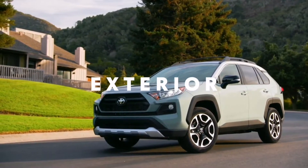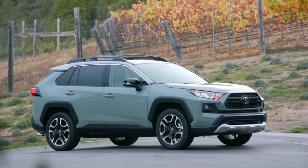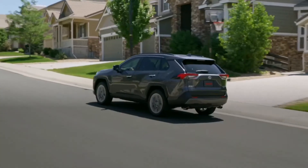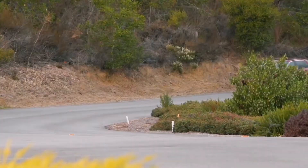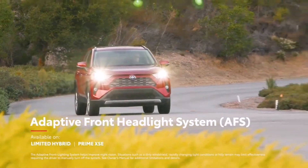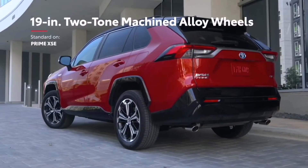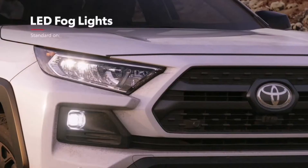RAV4 boasts a sporty appearance thanks to its low and wide dimensions, as well as a long wheelbase that helps the vehicle achieve an unmistakably athletic stance. Its exterior can vary noticeably depending on the grade, with an available two-tone paint scheme on select models, exclusive black accents on XSE Hybrid, and super-chrome finished alloy wheels on select models, including the new XLE Premium Hybrid. Plus, RAV4 Prime XSE can be equipped with an adaptive front headlight system that adjusts automatically to light the road ahead, and it also comes standard with 19-inch two-tone machined alloy wheels — the largest ever offered on a hybrid electric RAV4. Additionally, TRD Off-Road also offers its own aggressive flair through matte black alloy wheels and LED fog lights.